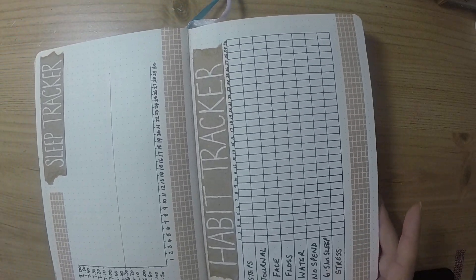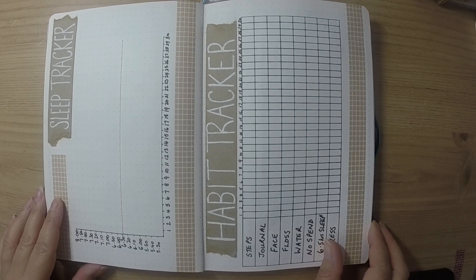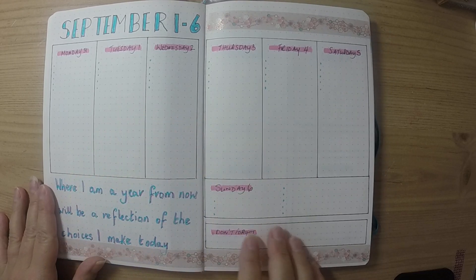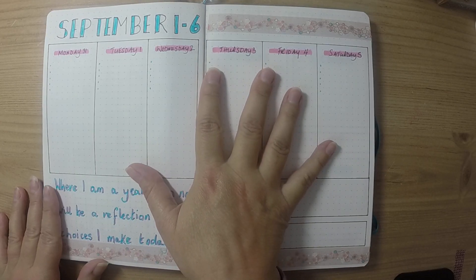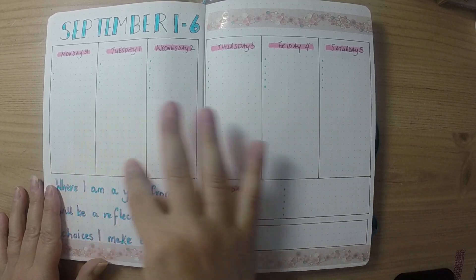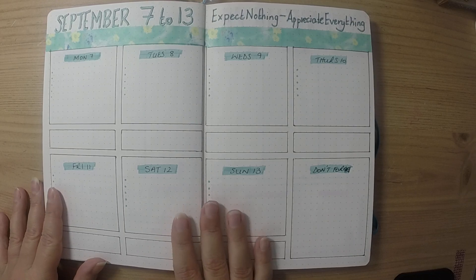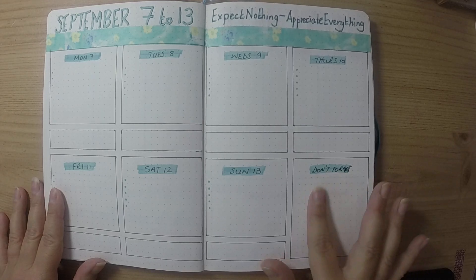Then on to my weeklies — I've uploaded separate videos for each week but thought I'd go through all four now that they're done. My favorite layout is one I stick to fairly regularly: a box for each day, space for meal planning at the bottom, and a don't forget box as well. The second week has a slightly different format, again with a to-do list, meals, and a don't forget box.